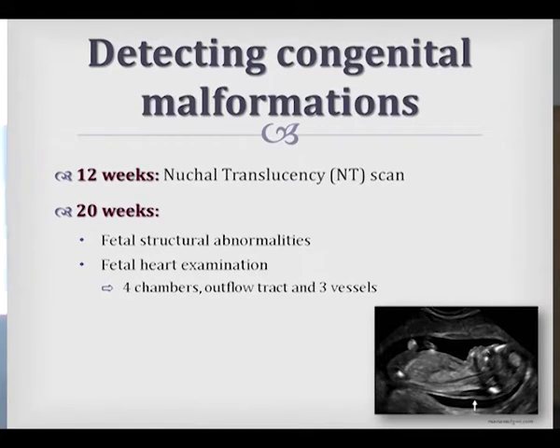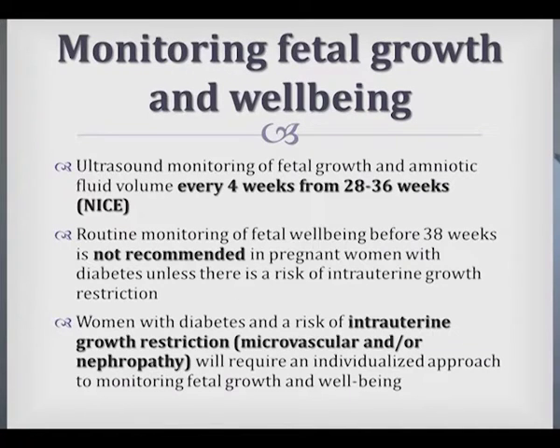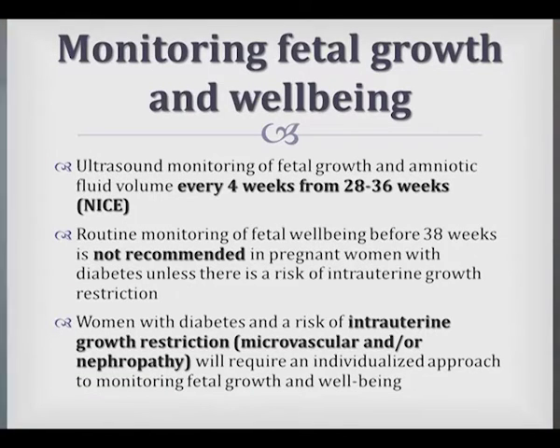The guidelines recommend a scan at 12 weeks for nuchal translucency and at 20 weeks for fetal structural abnormality and fetal heart examination. The NICE guidelines advise monitoring fetal growth every four weeks from 28 to 36 weeks, and not monitoring fetal well-being before 38 weeks. We should be more alert to patients at risk for intrauterine growth restriction — particularly those with significant microvascular complications or renal impairment.